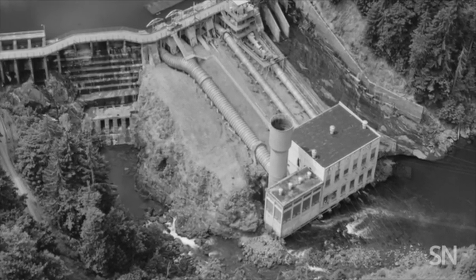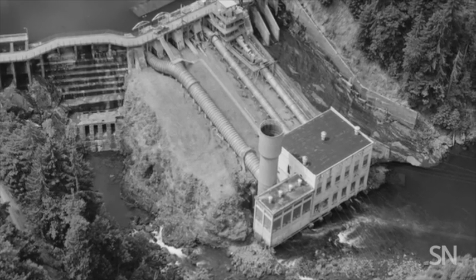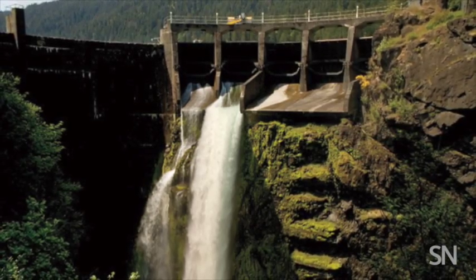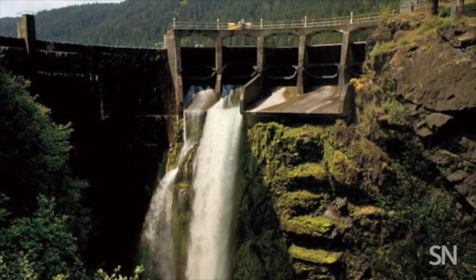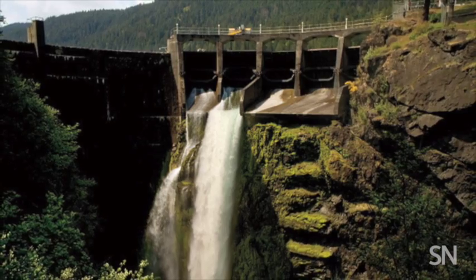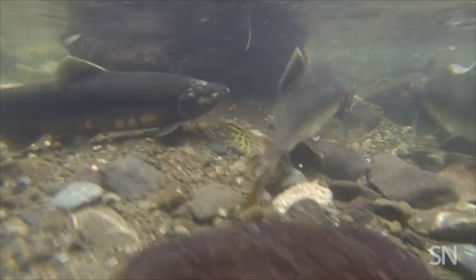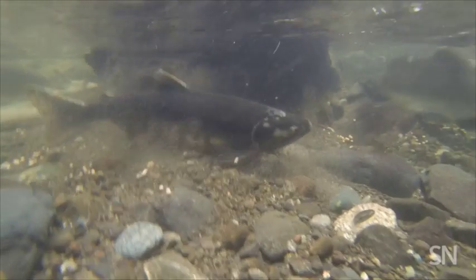The two dams that came down were the Elwha Dam, which was finished in 1913 and stood 33 meters high, and the Glines Canyon Dam, which was completed in 1927 and was a towering 64 meters tall. The dams were built to provide electricity for a paper mill — they served their purpose, but they also disrupted salmon's long swim upriver to spawn.